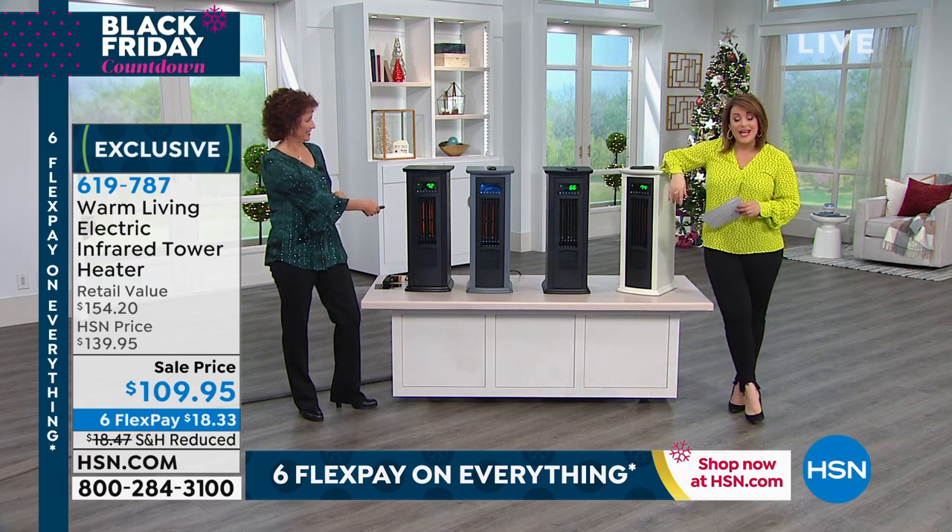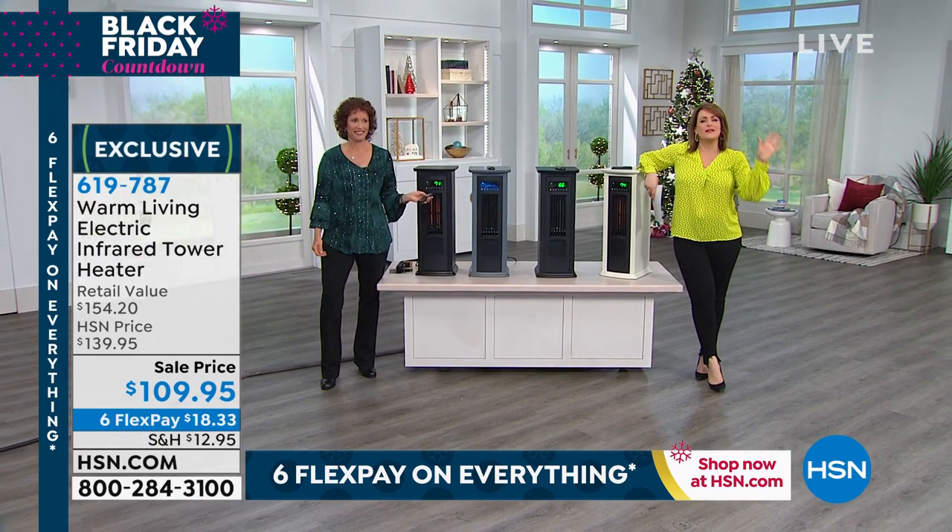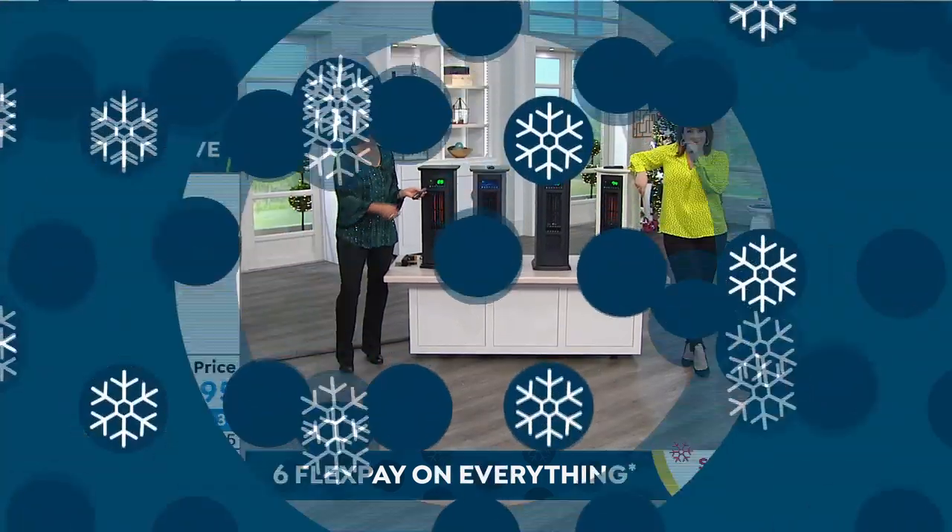619-787 is your item number. And I'm coming back with an item that's better than any beauty serum or any lipstick you could ever buy — it's a water flosser. Stay with us.